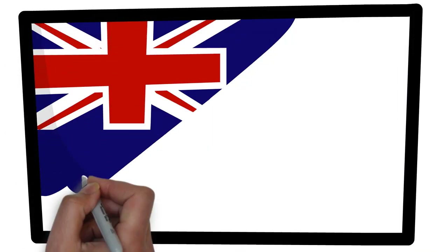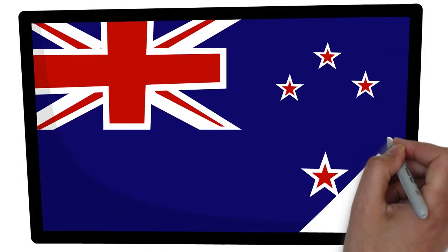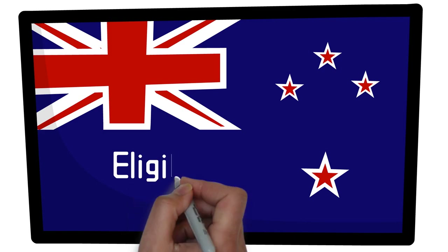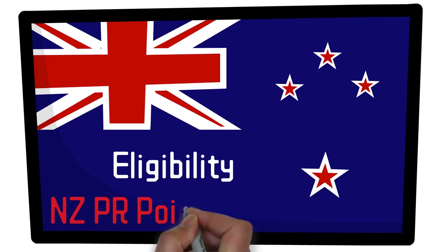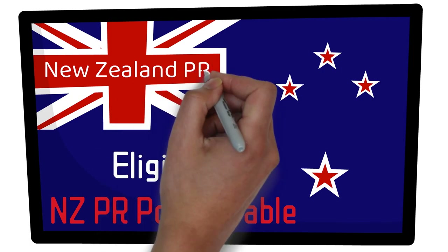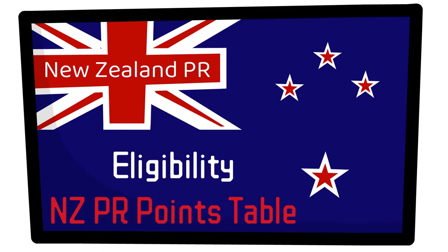Hello guys, hope you're doing good. If you're interested to move to New Zealand and settle there permanently, I'm sure you would be interested in this video, because in this video we'll discuss the eligibility criteria of getting the New Zealand PR. We'll discuss the points table of the New Zealand immigration system and we'll also see how many invitations are issued regularly. So if you want to check if you're eligible or not, do watch this video till the end.